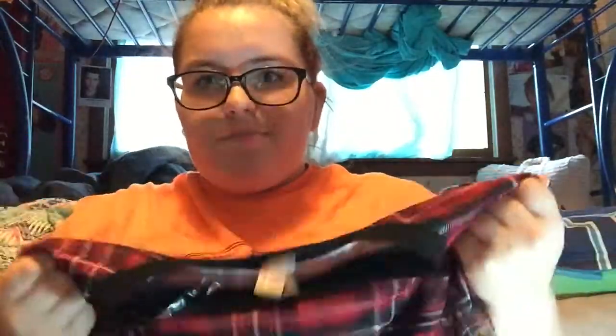The next item of clothing is also from Walmart. It's like this flannel type of shirt and it's very soft. I haven't worn it yet because I'm waiting for fall to wear this. But like I said, it's the flannel material.